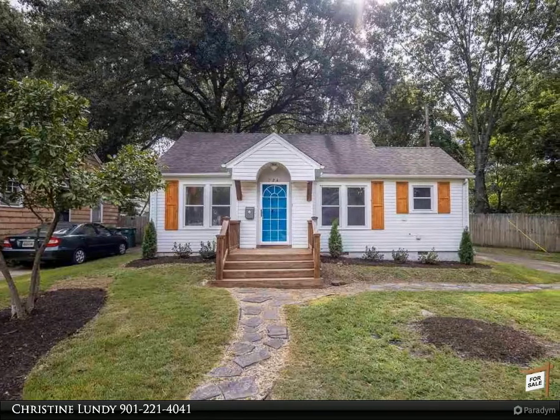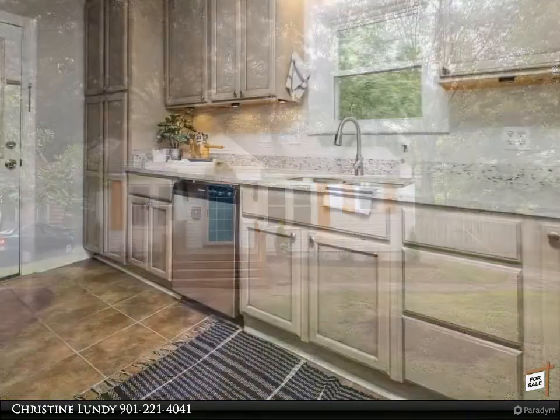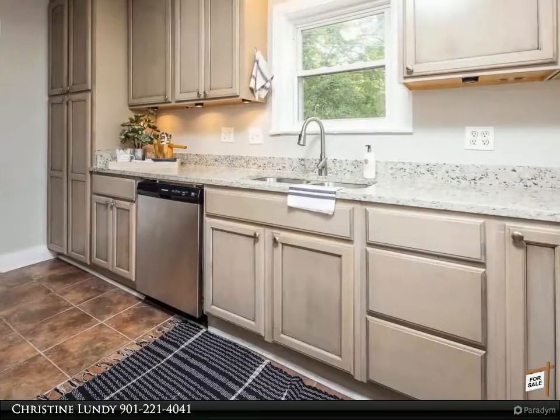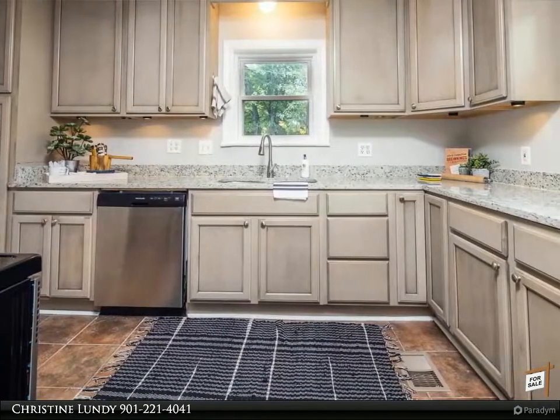This Kaizen Realty LLC property video is presented by Christine Lundy. Stylish renovated home with lots of windows fills the home with light. Direct green line access to the kitchen is just adorable — granite countertops, stainless steel appliances, updated cabinets with